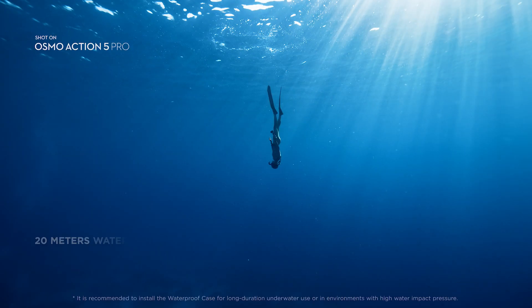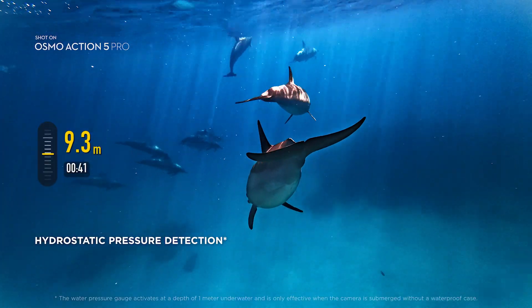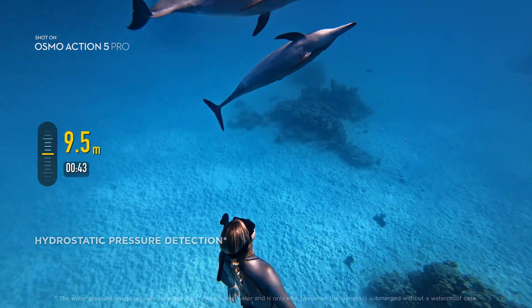Action 5 Pro is waterproof, certified up to 20 meters. See your dive times and depths in real-time, with Action 5 Pro's enhanced internal pressure sensors.